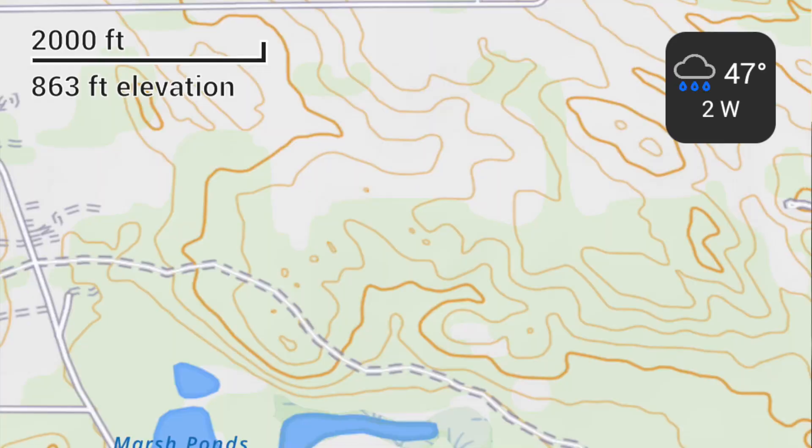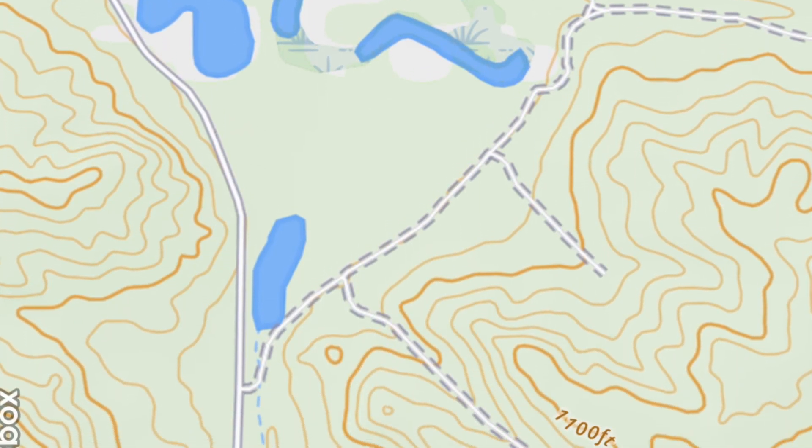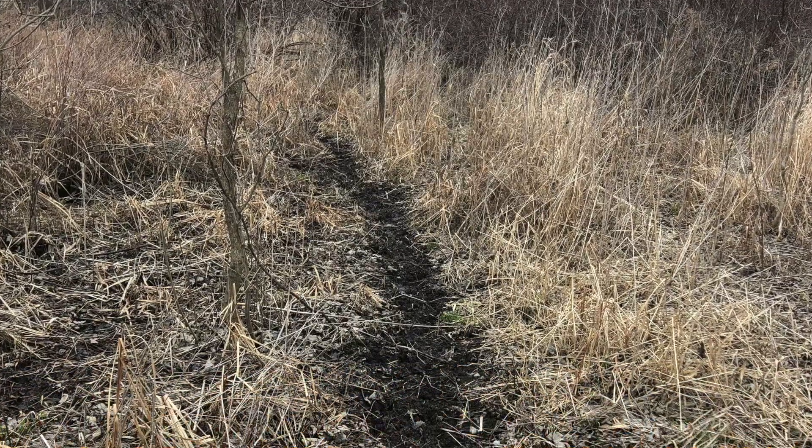Two different ways I really like looking at parcels: first, I'm looking at a topo map and looking for terrain features like ridges, saddles, pinch points between bodies of water, or shoal spots and bigger rivers where deer are crossing — something that's a topographic feature that's going to corral or funnel more deer through a certain area.